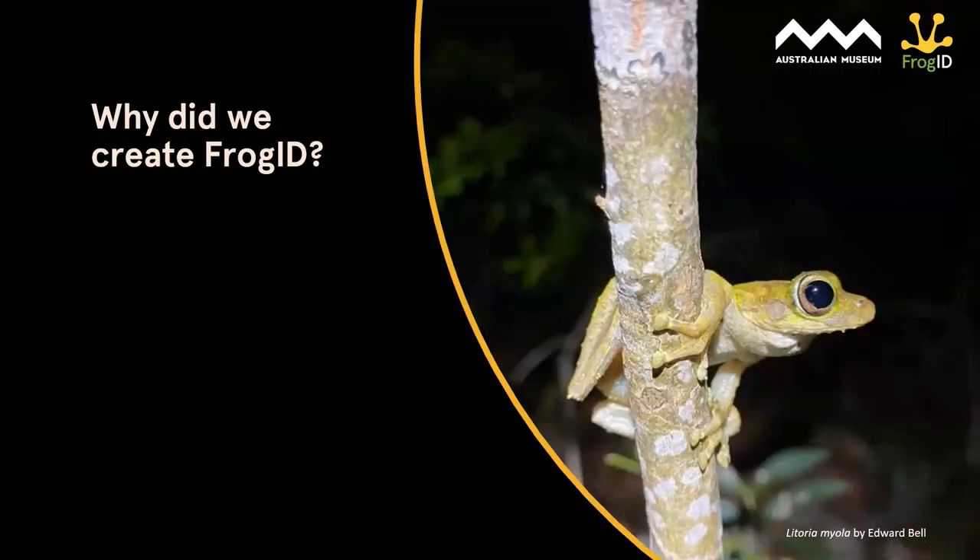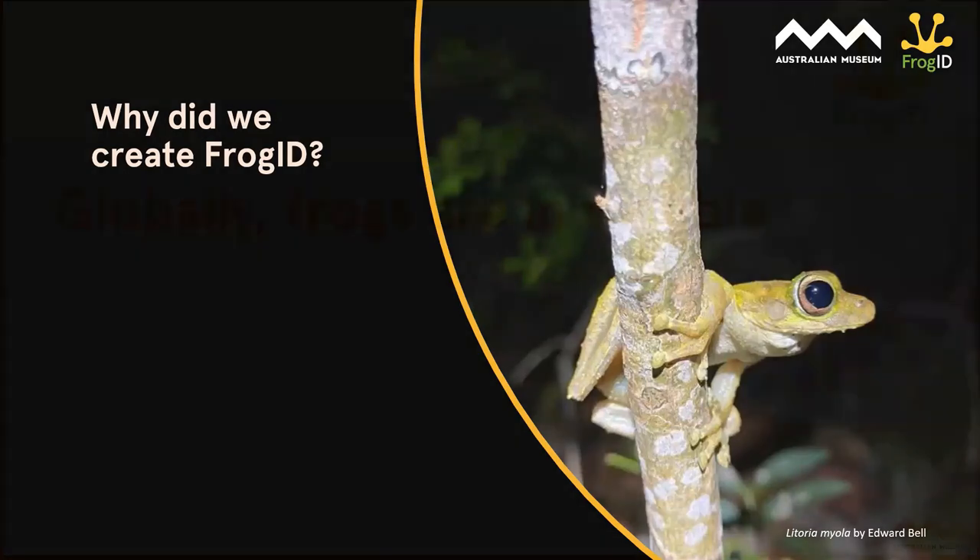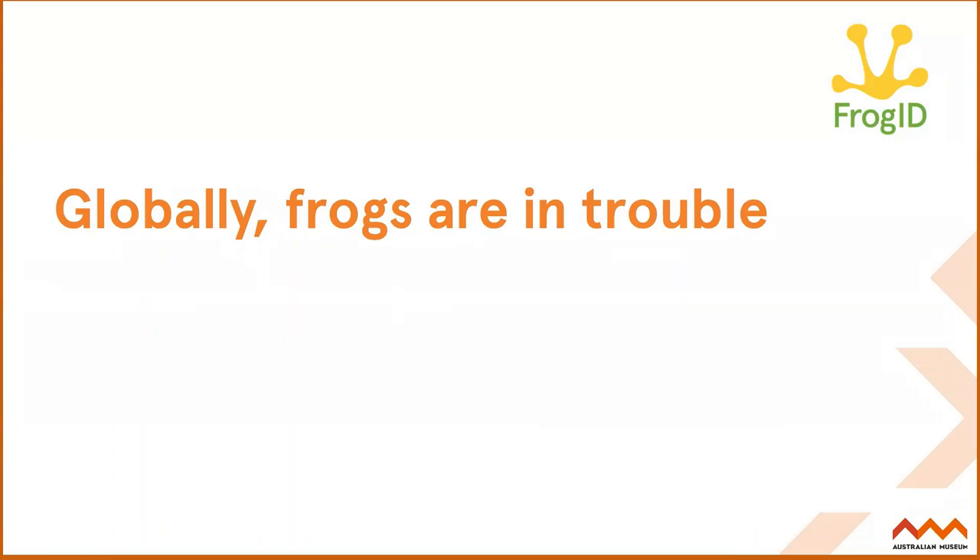We started Frog ID for a number of reasons — mainly because we've got these incredible pieces of technology in our back pockets, our smartphones. But also a big reason is that globally frogs are in a lot of trouble. Our scientists wanted to start this project because they became aware of our frogs being threatened with extinction. When people think of endangered animals, they might think of big charismatic megafauna like rhinos or pandas. But hopefully after today, more of us will consider frogs, because sadly they're declining really rapidly — more rapidly than some other animal groups.